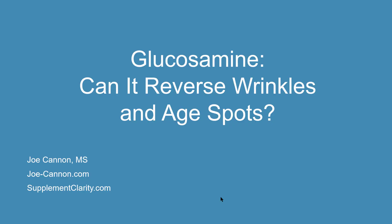Glucosamine is a popular dietary supplement, usually marketed for arthritis, but is it possible it may have other effects in the body, such as helping the skin look better? That's going to be the topic of this video. It's Joe Cannon from SupplementClarity.com and joe-cannon.com. Today's video is about the research on glucosamine, perhaps noting that it can help wrinkles and age spots and maybe help the skin appear more youthful.